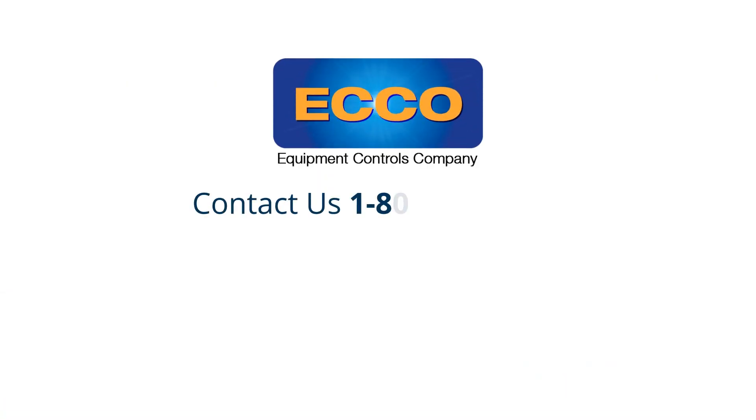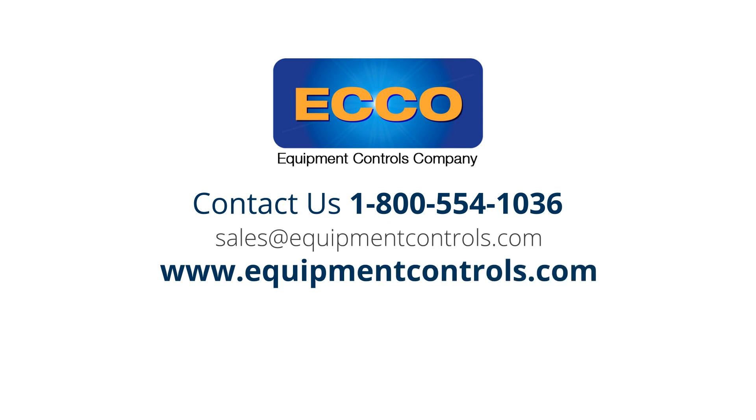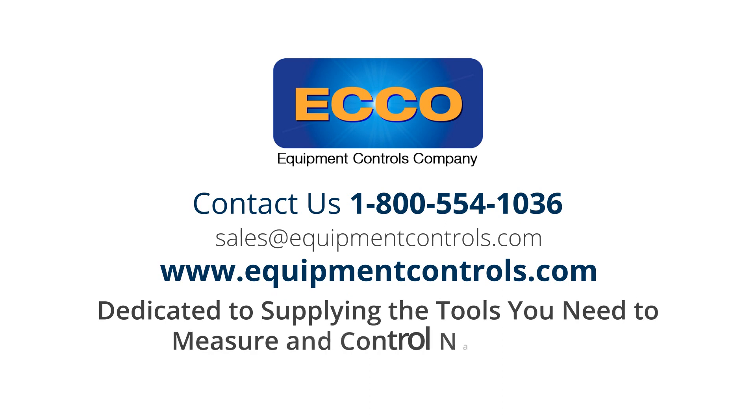Contact us at 1-800-554-1036 or visit www.equipmentcontrols.com. Dedicated to supplying the tools you need to measure and control natural gas.